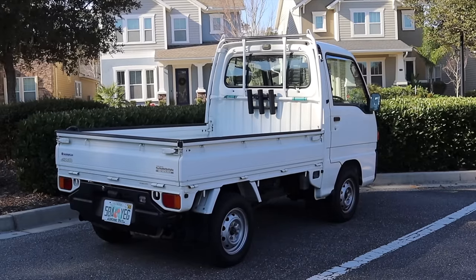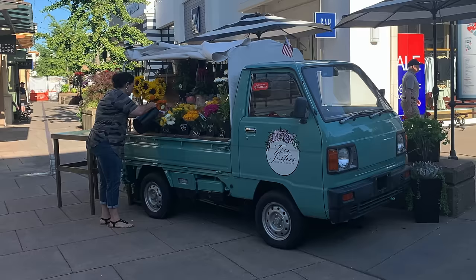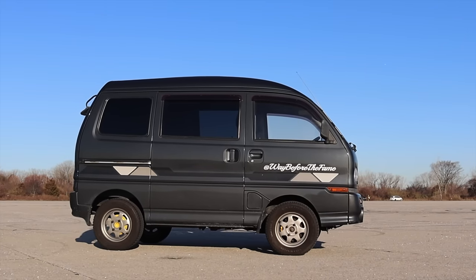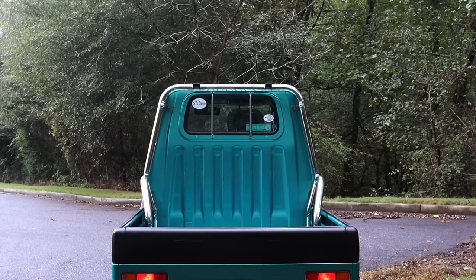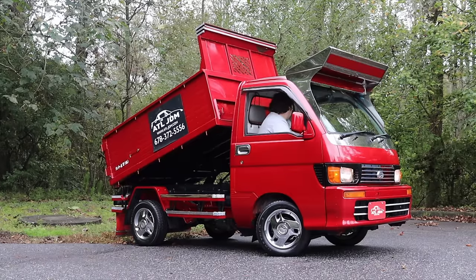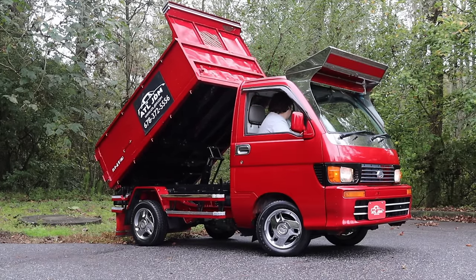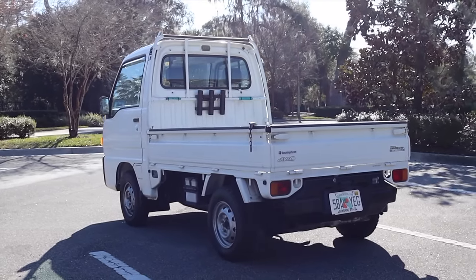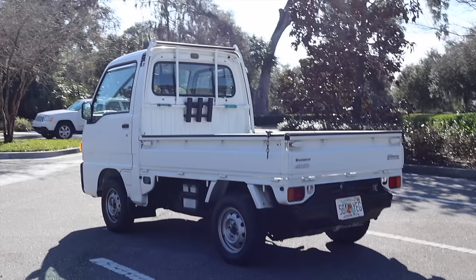Over the last few years, I've noticed more and more out and about in the world — from snow removal to flower shops, these little workhorses are becoming a top pick for business owners and enthusiasts alike. It's a shame that we never got these originally, but due to safety restrictions from the government and the American idea that small engines are useless, they wouldn't have been allowed or sold really well. But thanks to the 25-year rule, we are now able to get these trusty little trucks in our possession.